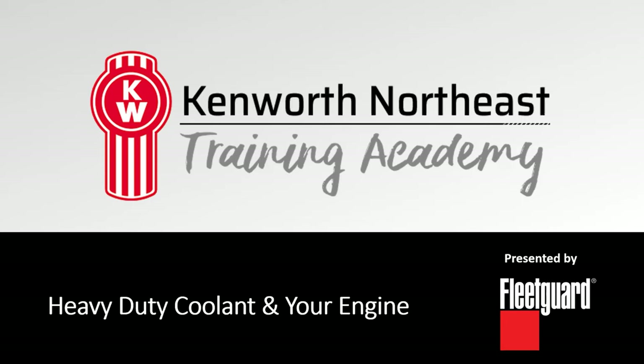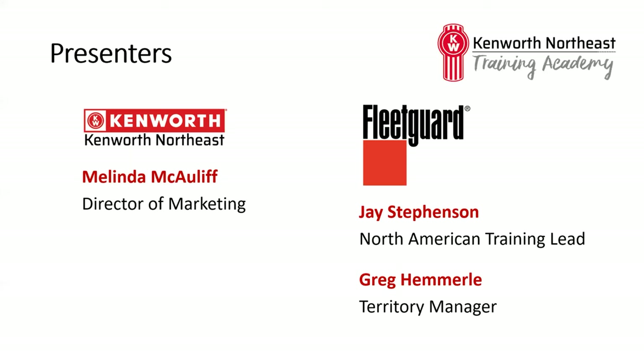Good afternoon, and thank you for joining us for today's Kenworth Northeast Training Academy. We appreciate you taking the time to hop on the call with our friends from FleetGuard to learn more about coolant for your heavy-duty engines. My name is Melinda, I'm the Director of Marketing at Kenworth Northeast. You've likely received a few emails from me leading up to today's call. More importantly, we're joined by Jay Stevenson and Greg Hemmermill from FleetGuard, and they'll be leading today's session.